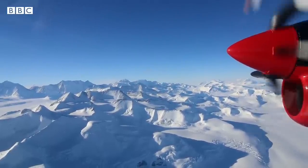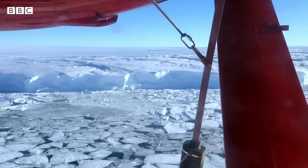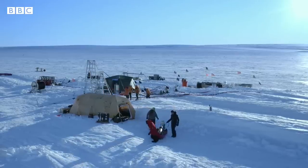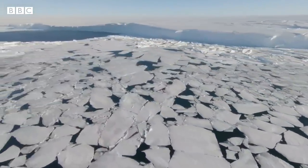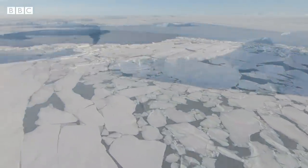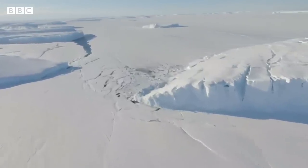Thwaites is at the bottom of the world, but what happens here will affect us all. The better the processes at work under this glacier are understood, the better forecasts we'll have of how our seas will rise in the decades to come. Forewarned is forearmed, they say. That is particularly important because carbon emissions, which are driving the processes warming this glacier, continue to rise rapidly.